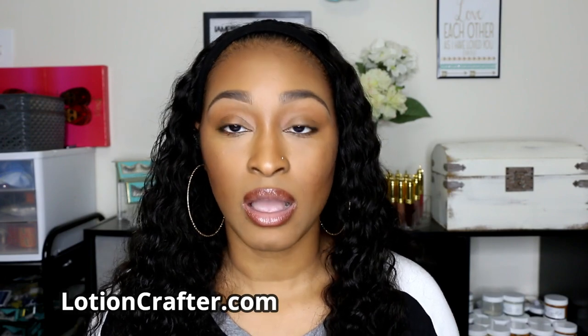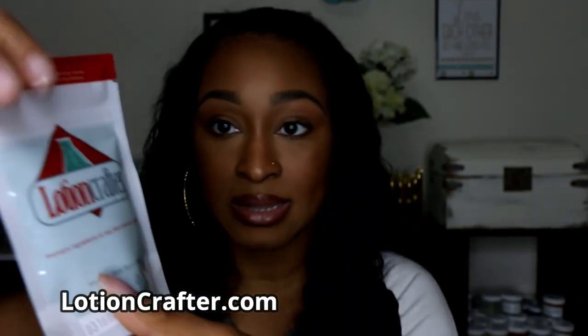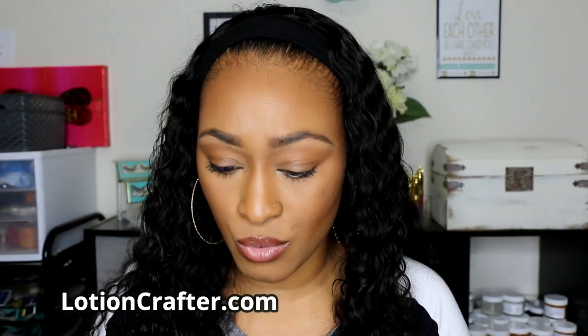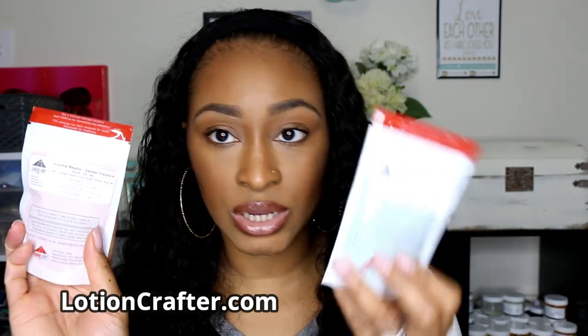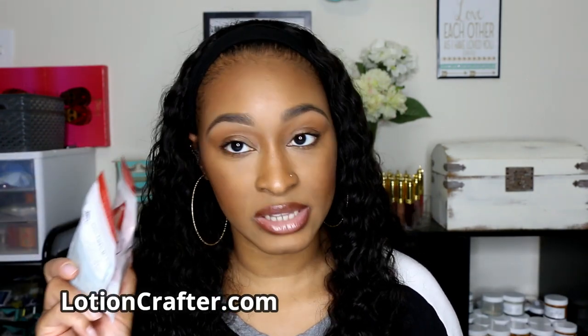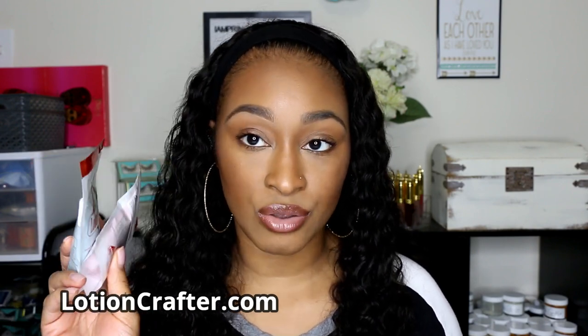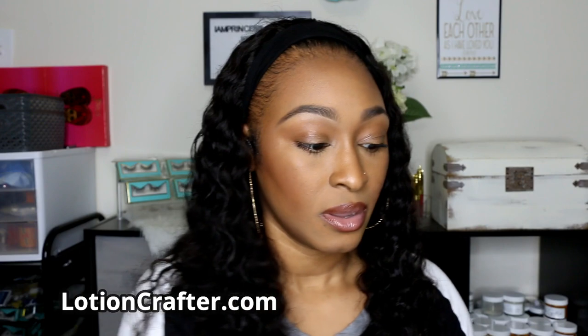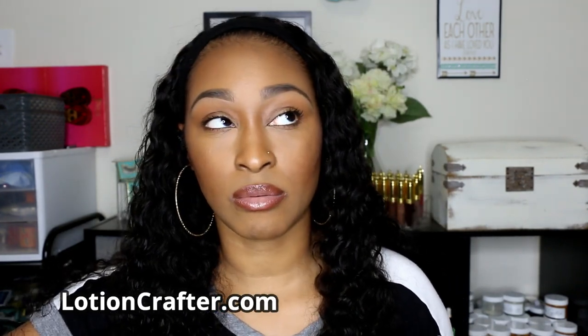I got two little packs of jojoba beads — one is green and then I got some orange or gold ones. I got these jojoba beads because they are a natural and gentle exfoliant. I have an exfoliating face cleanser that I'm working on, and I also have some white ones. I'm working on a gentle face scrub for those who don't necessarily like sugar and salt scrubs, because they can be a little more abrasive than some people like.